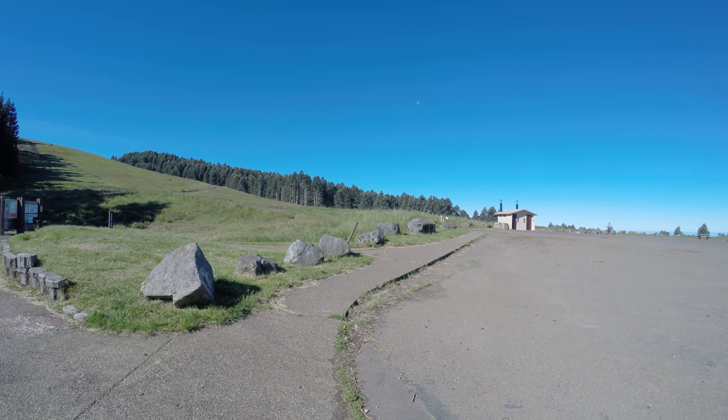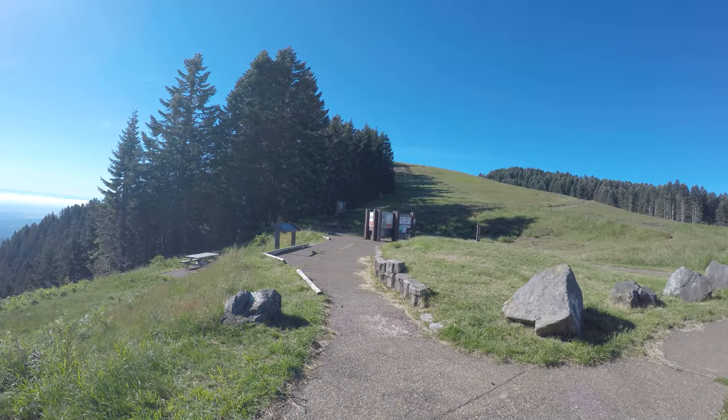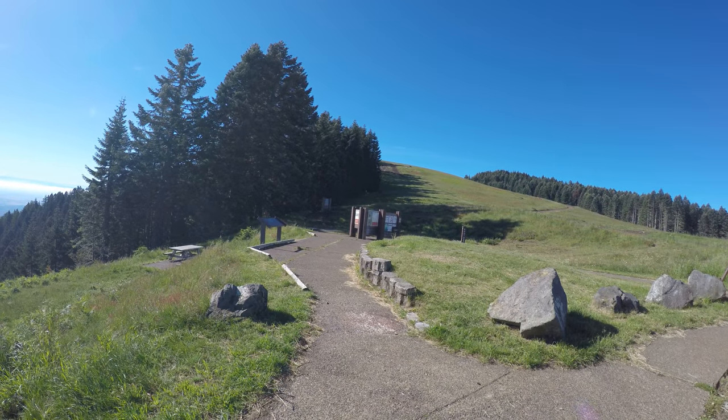I am facing roughly southwest now, just showing you there's the half moon. Now I'm facing roughly south — that's where you pay if you don't already have your annual permit or whatever.